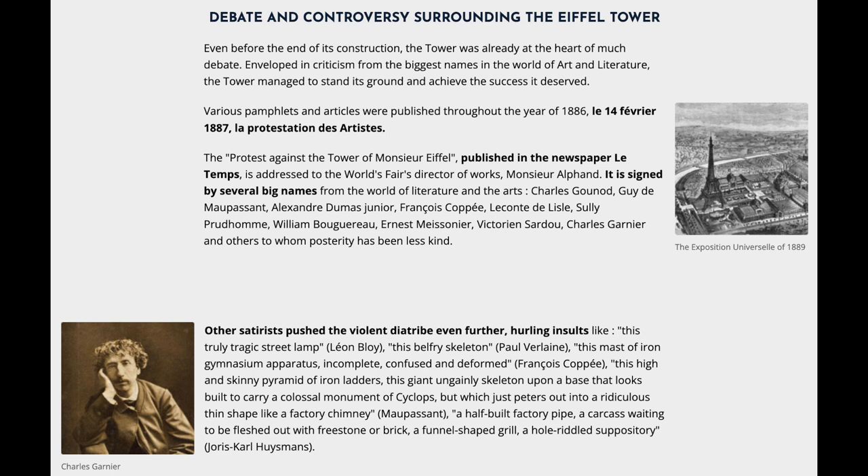The Exposition Universelle of 1889. Various pamphlets and articles were published throughout the year of 1886. The protest against the tower of Monsieur Eiffel, published in the newspaper Le Temps, is addressed to the world's fair's director of works, Monsieur Alphand. It is signed by several big names from the world of literature and the arts: Charles Gounod, Guy de Maupassant, Alexandre Dumas Jr., François Coppée, Leconte de Lisle, Sully Prudhomme, William Bouguereau, Ernest Meissonier, Victorien Sardou, Charles Garnier, and others.